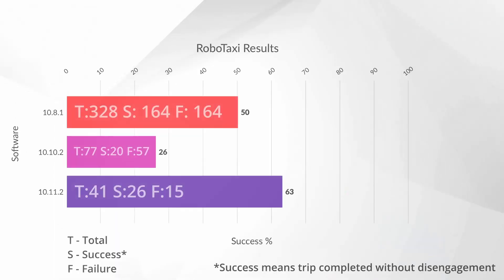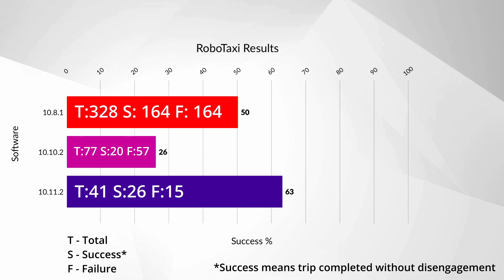I've been really excited to finally get back to these RoboTaxi reports to show what I was experiencing this last week with the new 10.11.2 update. My Model 3 was down for a little over a month due to needing new control arms, so 10.10.2's sample size is far less than I would have liked. It had been an evident regression that continued to get worse week to week, culminating in a 26% reliability rating over 77 total trips. 10.11.2 seems to have reversed this regression and then some.